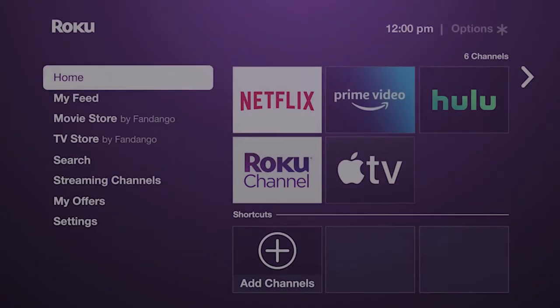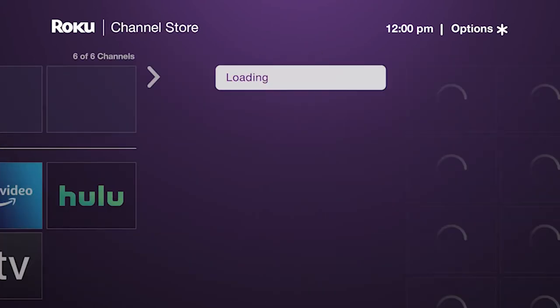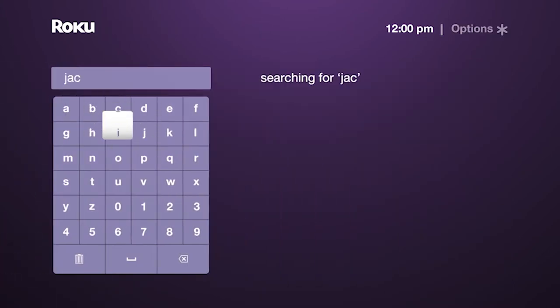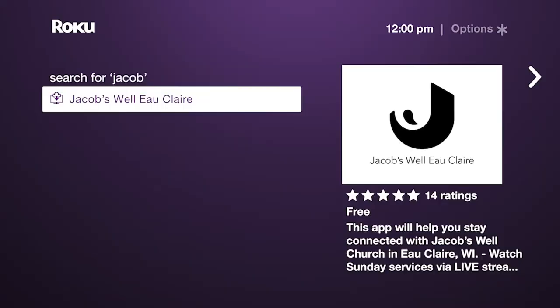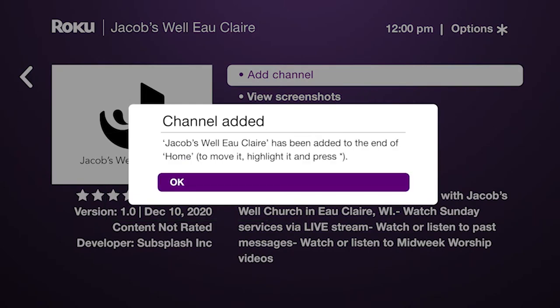Once Roku is set up and working, here's how to watch the Jacobswell live stream. First, go to the Roku home screen. Scroll down to Add Channels and press OK to select Add Channels. In the Channel Store, scroll down and select Search Channels. Use the remote to type in Jacobswell. On the right, you should see Jacobswell Eau Claire. Highlight that channel and select it. Choose Add Channel on the right. Roku will notify you when the channel is added — select OK.